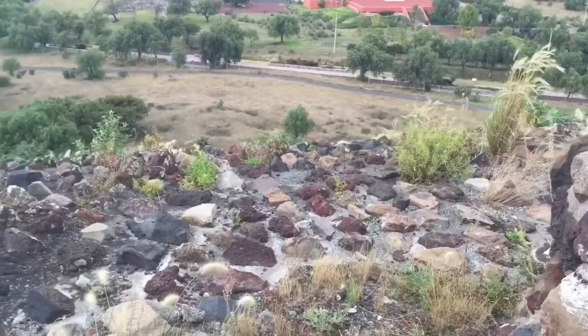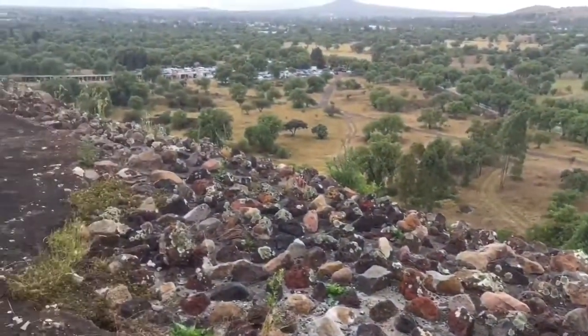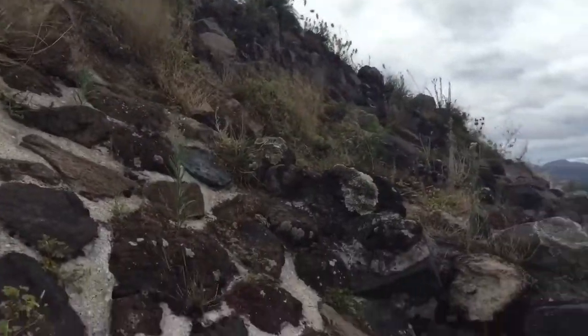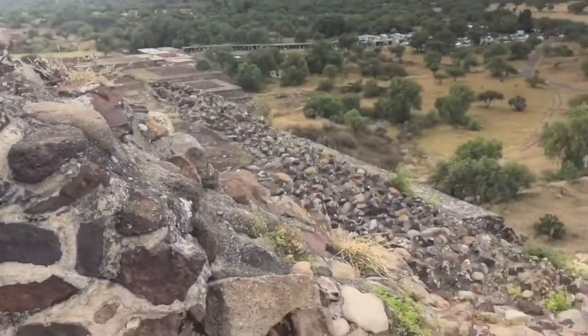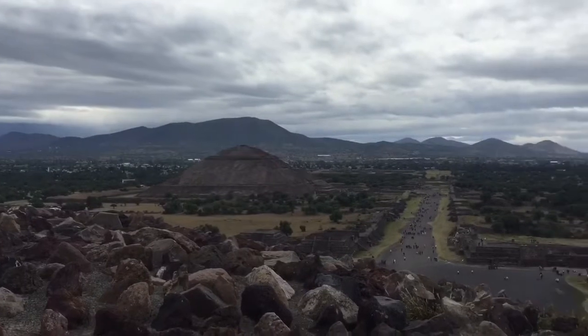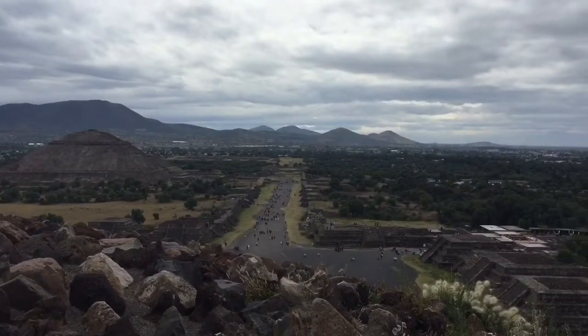This view is from halfway up the unconstructed west side, where it was clear no one had been interested in ascending in quite a long time. And this is a rare shot from the top of the Pyramid of the Moon, looking south, down along the avenue, and towards the Pyramid of the Sun.